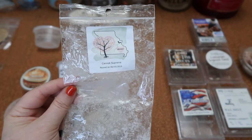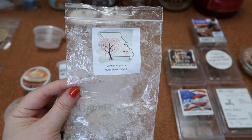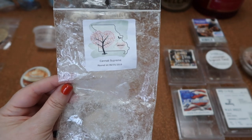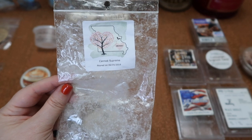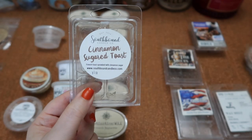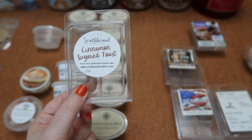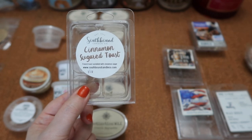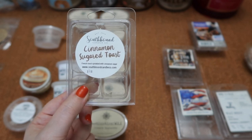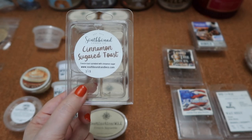I finished this rainbow brittle bag in Simo's Cannoli Supreme — a nice mix bakery scent with fried doughy goodness mixed with cookie and sweeter vanilla type scents. The scent throw was about a three and a half for a piece in my 20-watt warmer and about a four and a half to five in my Scentsy Accord warmer. I finished this clam in Southbound Cinnamon Sugar Toast — French toast sprinkled with cinnamon sugar. It was a nice bready cinnamon sugar toast scent, not overly spicy or sweet. You definitely got the French toast aspects and I really enjoyed it. The scent throw was about a five for one cube and about a seven and a half to eight for two cubes in my 20-watt hot plate warmer.